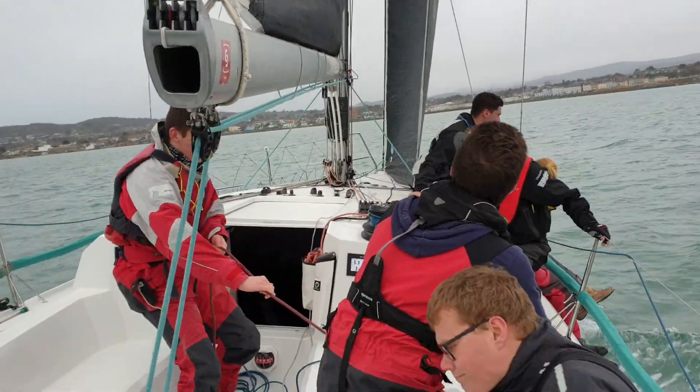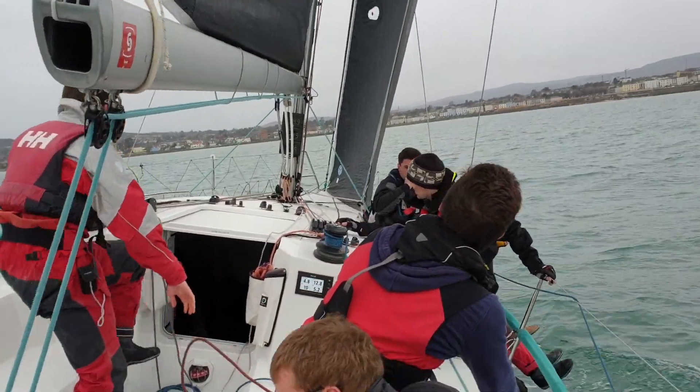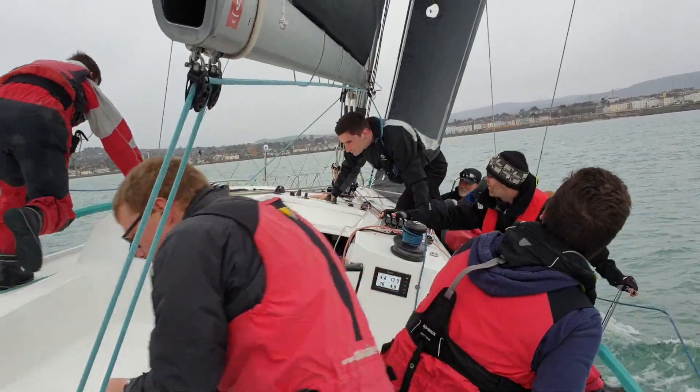Not too tight out of the tack. Ease it a little bit, press the bow a little bit more, Jack. And now body's up.